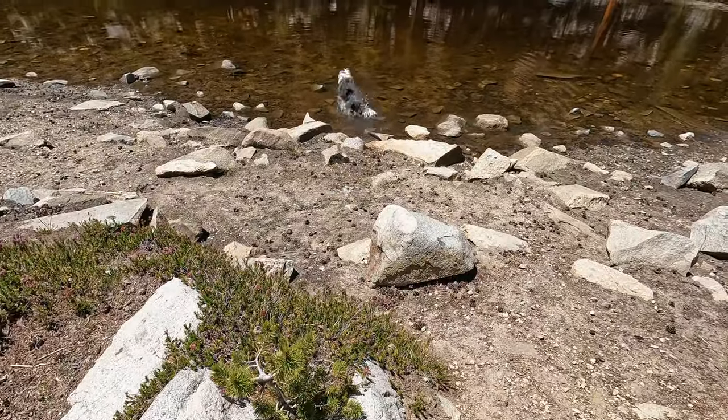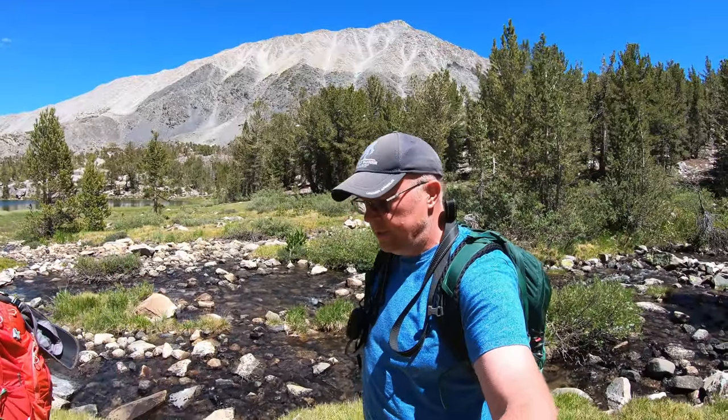We just stopped by the stream to have a quick lunch. This stream goes into Box Lake, and it's definitely beautiful. It's hard to beat a scene like this for lunch.